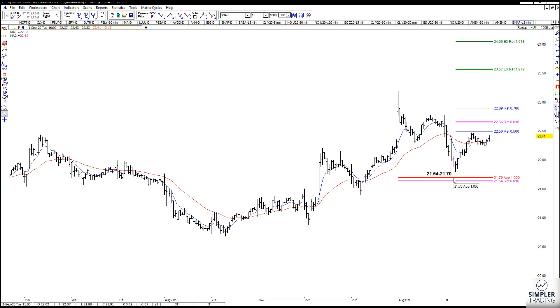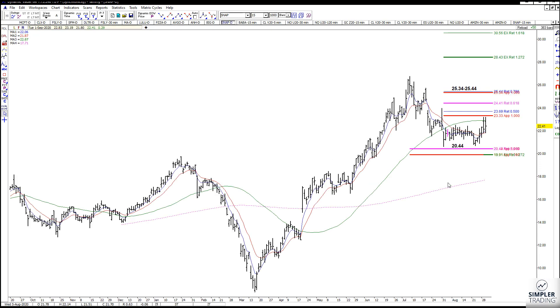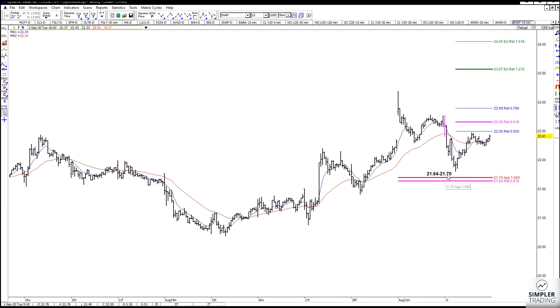However, if you just want to use that 15-minute pullback and use the targets on the daily chart, of course you can do that because your risk is defined. I want you to please watch out for that resistance still on the way up. We have tested it twice — we could fail again, but you do have your risk and it is defined.